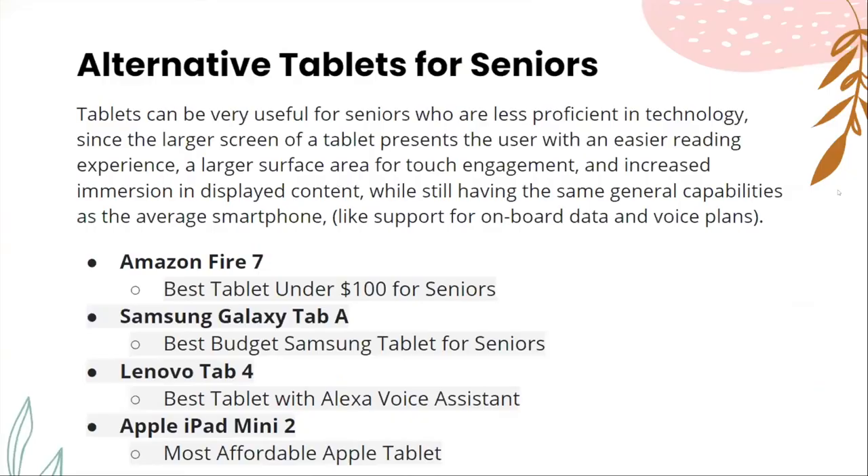Tablets can be very useful for seniors who are less proficient in technology, since the larger screen provides an easier reading experience, a larger surface for touch engagement, and increased immersion, while still having the same general capabilities as a smartphone. Some alternative tablet suggestions for seniors include: the Amazon Fire 7, best tablet under $100; the Samsung Galaxy Tab A, best budget Samsung tablet; the Lenovo Tab 4, best tablet with Alexa voice assistant; and the Apple iPad Mini 2, the most affordable Apple tablet.